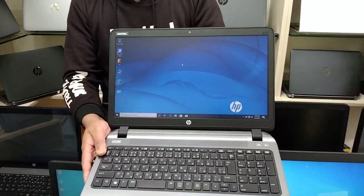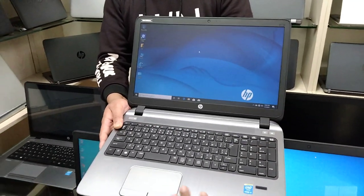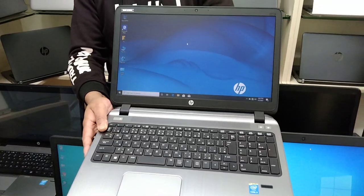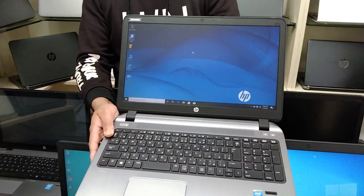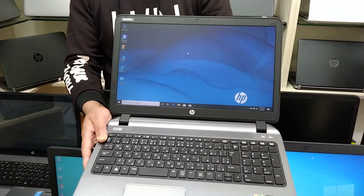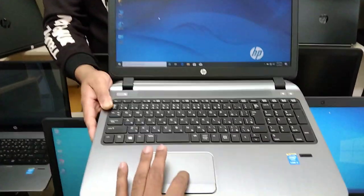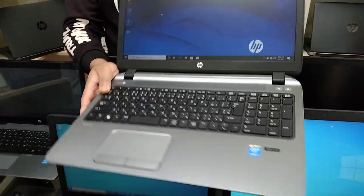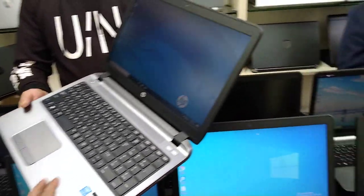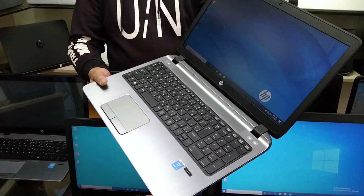This laptop has a full metal body and can handle a lot of work such as graphics, freelancing, etc. It uses Turbo Boost Technology and U-series, it is a fresh active laptop. The discount price of this laptop is only 25,000.